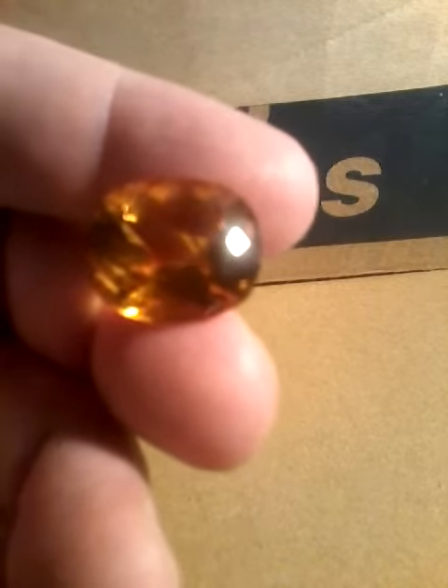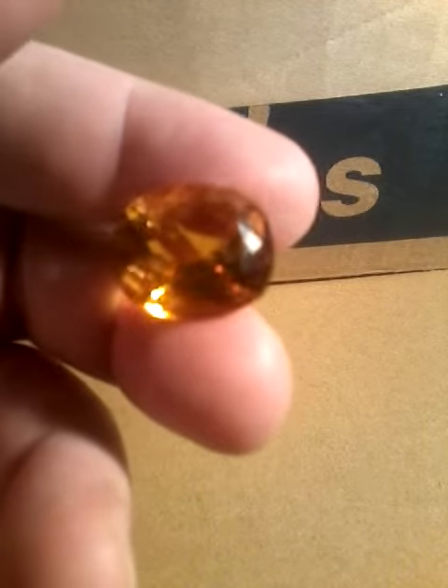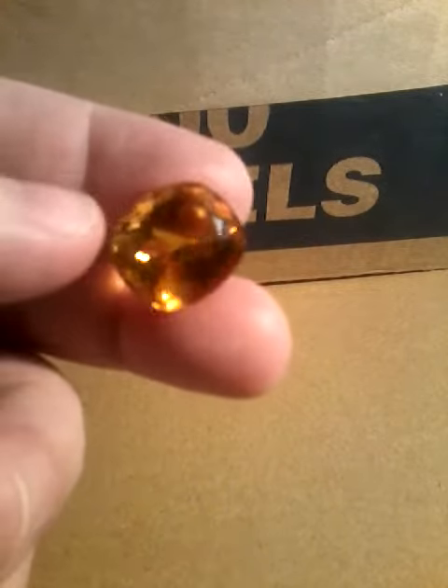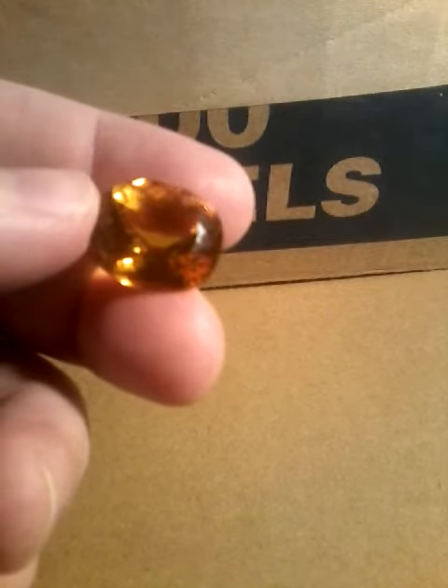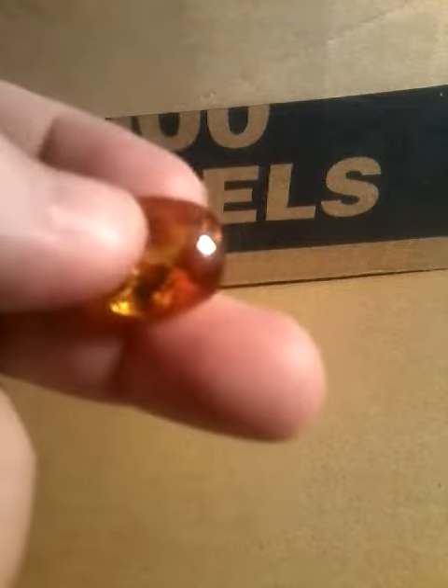The stone is 10 by 8 millimeters and weighs 23 carats.